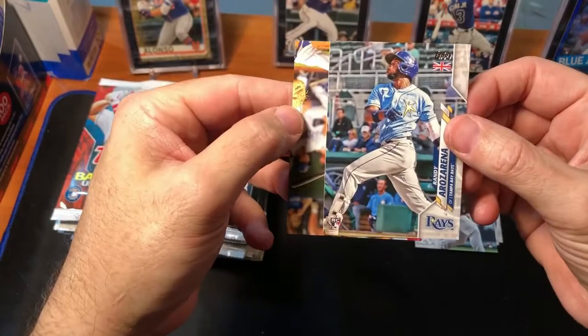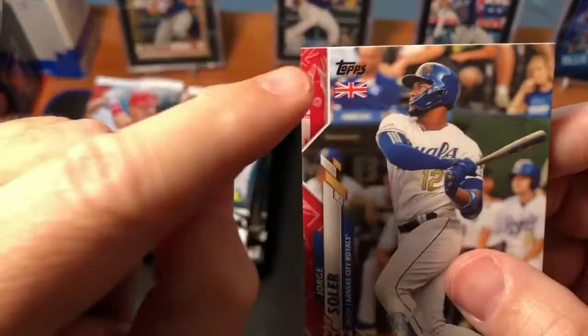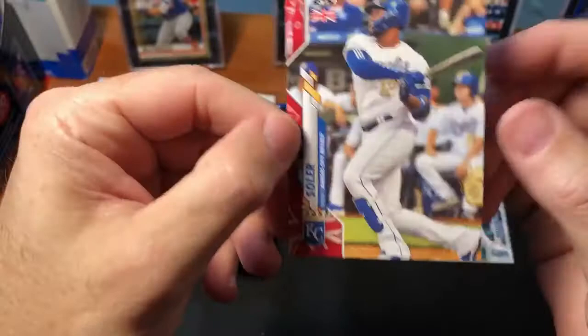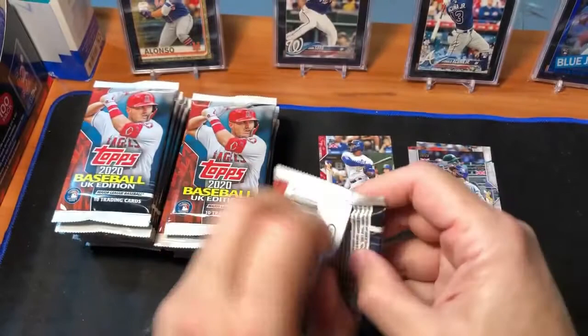And here's our first Big Ben parallel — there's the Tower of London right there. They call it the Big Ben parallel and this is numbered just to 99. It's Jorge Soler. Very nice.